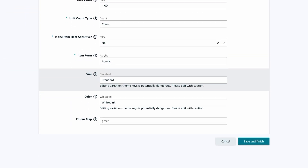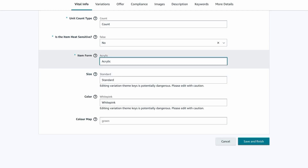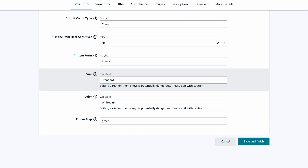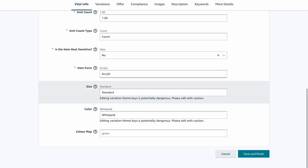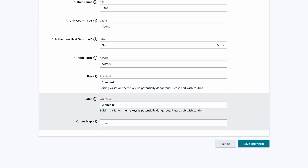Once in Edit, go to Vital Info — here you can change the size, item form, or color. Note that editing variation SKUs is potentially dangerous, so please edit with caution. Keep changes within the same range; if it's something outside that range, you may have to start all over again. For example, if you select size, you can use 'standard' if you want that. You can also change color here. Once done, click Save and Finish.